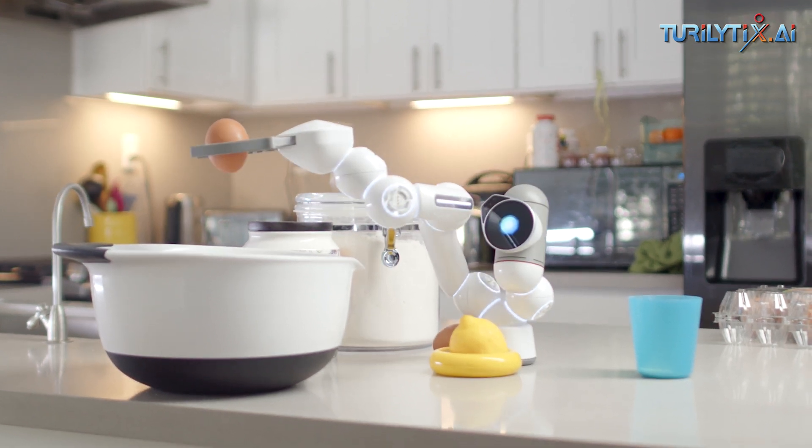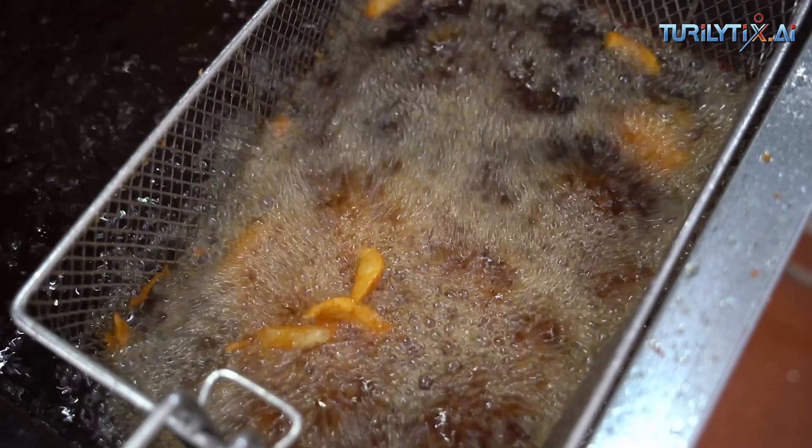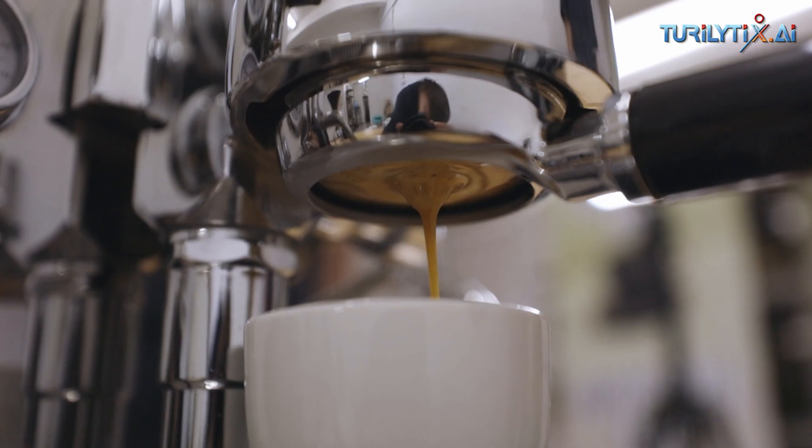AI-equipped robots can also help in kitchen automation for tasks like frying, cooking food, grilling, and coffee brewing, etc.